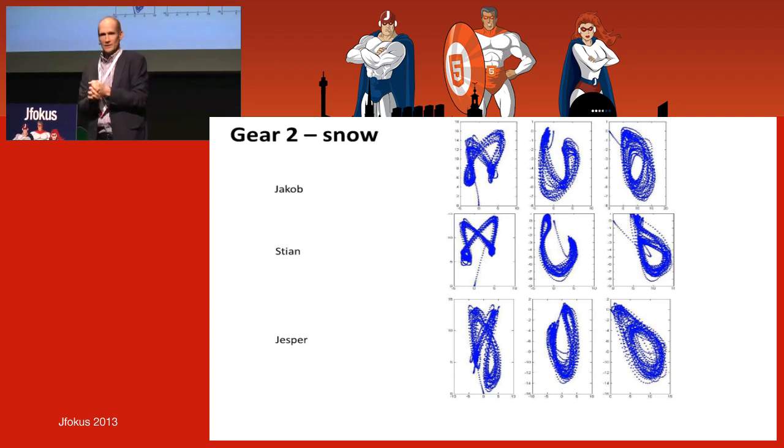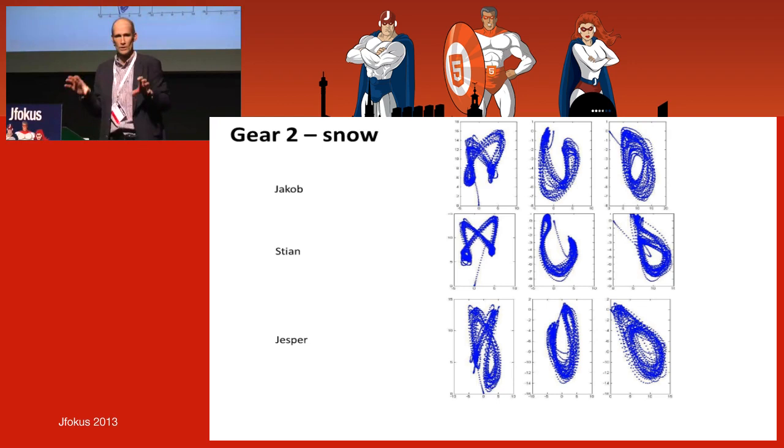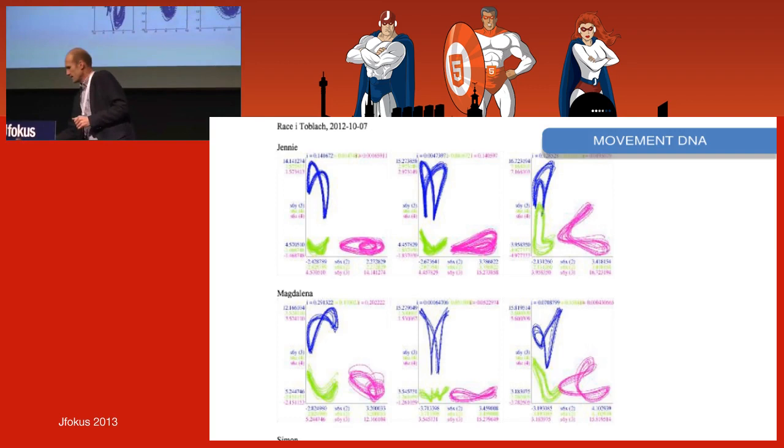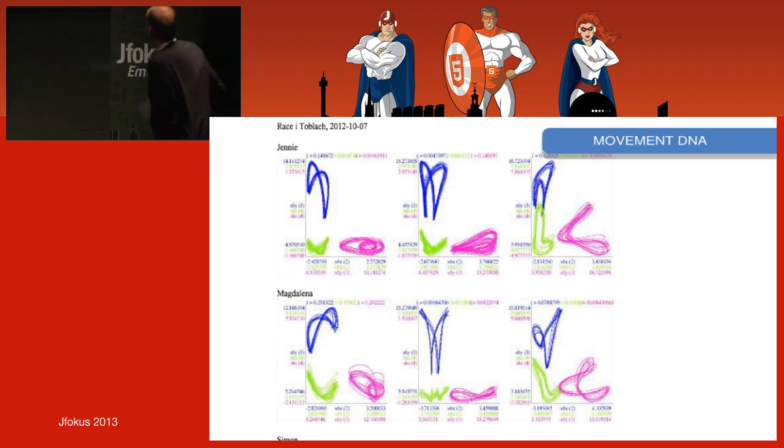What you want is maximum variation while still having very good economy of movement, because you want to load as many muscles as possible. Imagine if you're sewing and doing exactly the same pattern — you get very tired very fast. Then you start to do the same movement but using different muscles. So variation is actually desirable for economy and endurance.